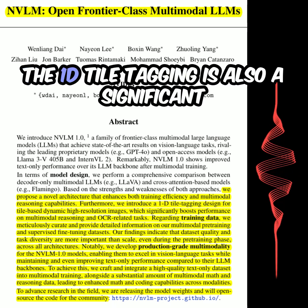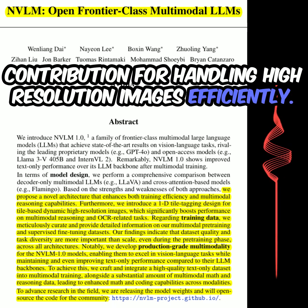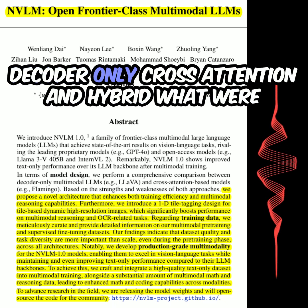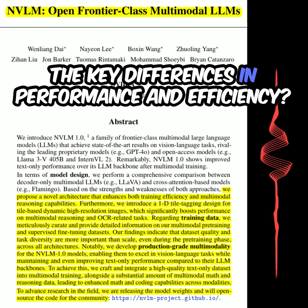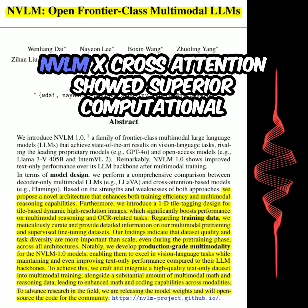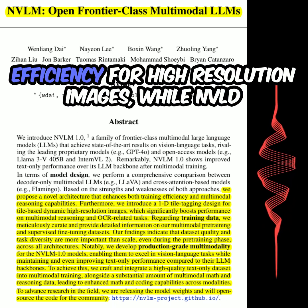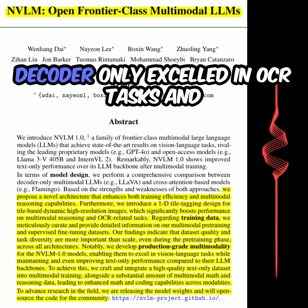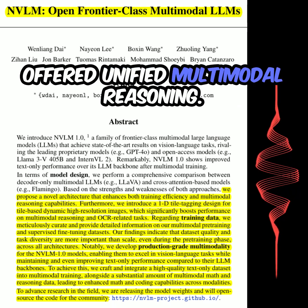The 1D tile tagging is also a significant contribution for handling high-resolution images efficiently. The authors compared their different architectures — decoder-only, cross-attention, and hybrid. What were the key differences in performance and efficiency? NVLM-X (cross-attention) showed superior computational efficiency for high-resolution images, while NVLM-D (decoder-only) excelled in OCR tasks and offered unified multimodal reasoning.